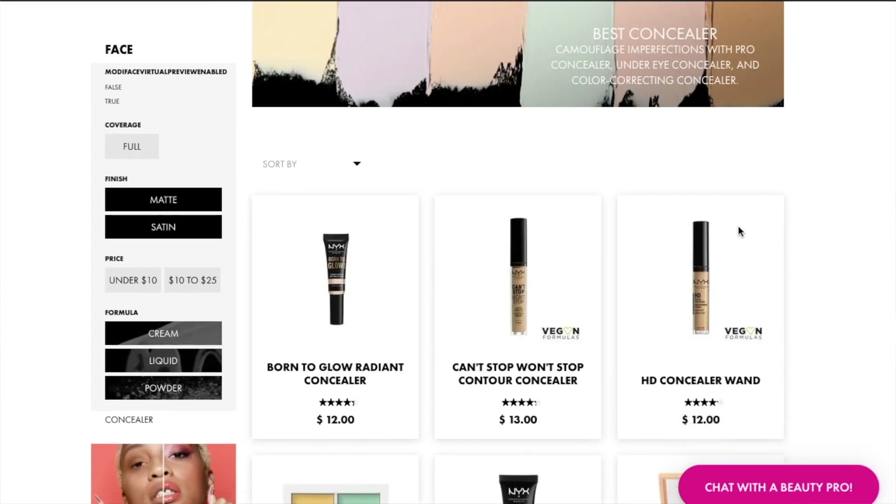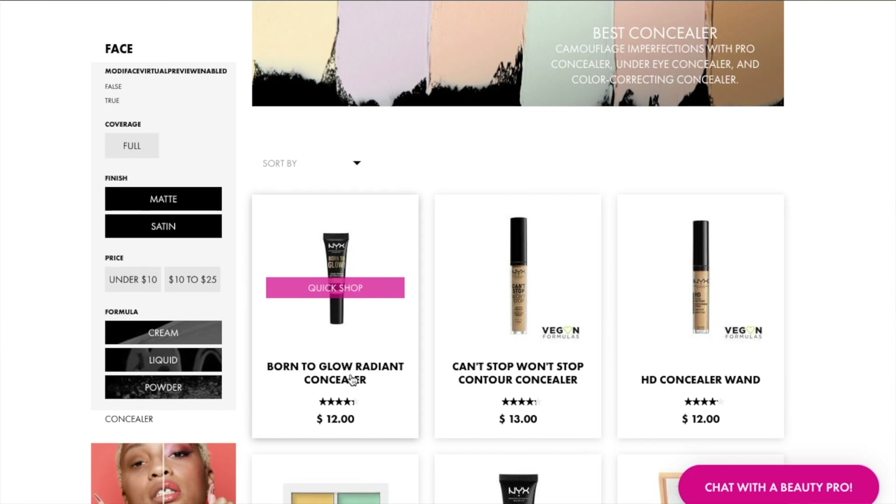Taking a quick look at it on the NYX website — like I said, this is the Born to Glow Radiant Concealer, $12 Canadian.